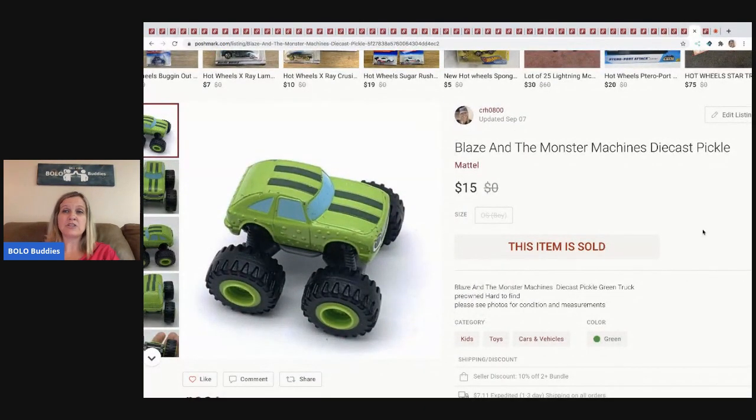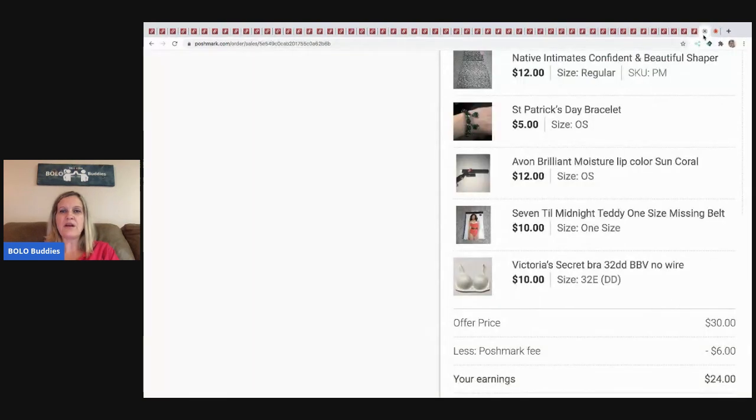The next item I sold is this Blaze and the Monster Machines Pickle car — it's a die-cast monster car. I sold it for $15 and the buyer paid shipping. I believe this came out of a mystery box.